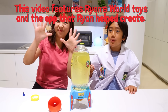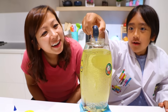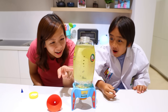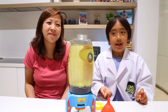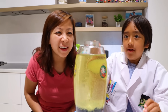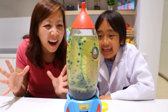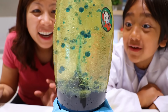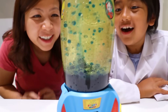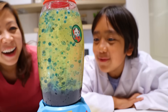Next, add ten drops of food coloring—one, two, three, four, five, six, seven, eight, nine, ten! Whoa, look, it's going down! Now, time to put in the seltzer tablets. You can split it in half and drop it in. Whoa! Space lava! Wait, are the Ryan's World figures going to go up? I think they're in water. That looks so cool.